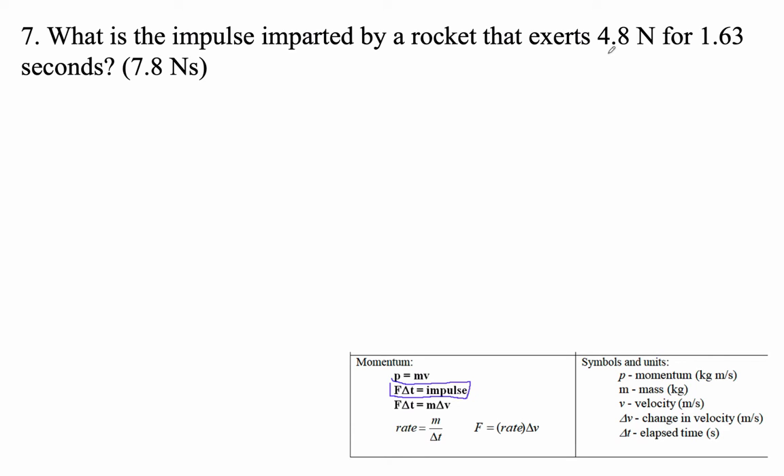What is the impulse imparted by a rocket that exerts 4.6 newtons for 1.63 seconds?